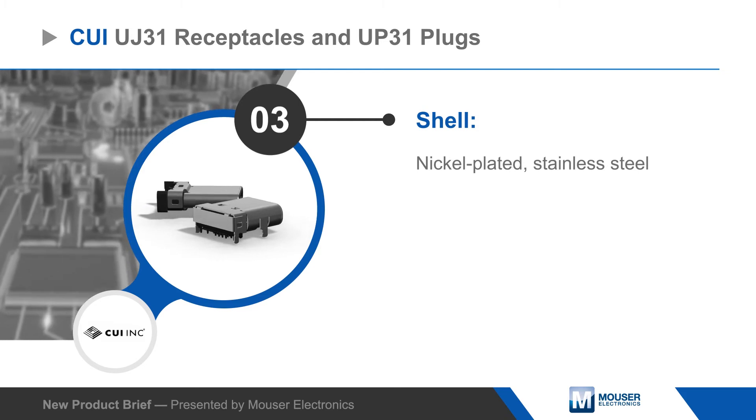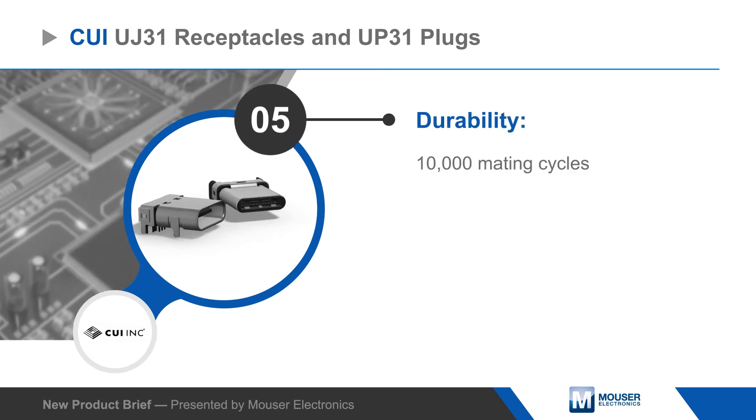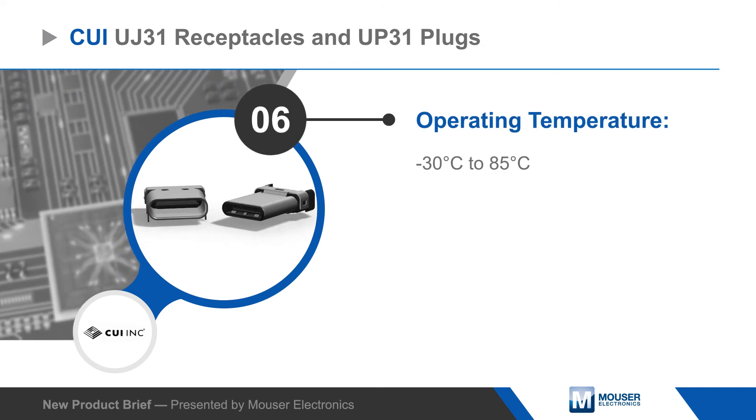Receptacles are available in surface or mid-mount configurations and with back covers with up to four solder terminals for increased mechanical strength. CUI's compact UJ31 and UP31 Type-C connectors are rated for operation from negative 30 to positive 85 degrees Celsius.